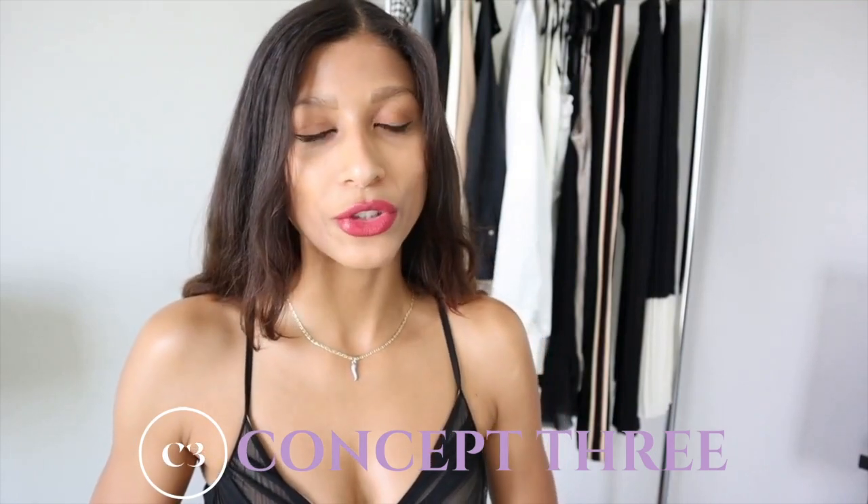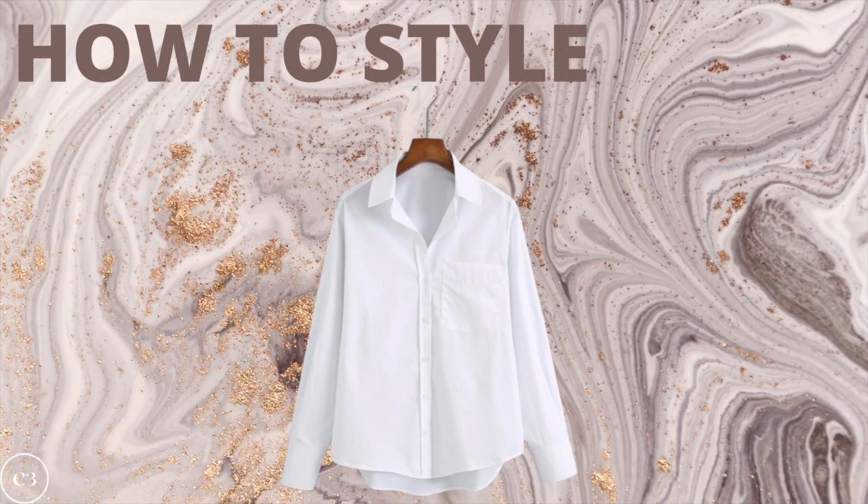Welcome to my channel, Concept3, where I help you transform your wardrobe, your image, and your lifestyle. In today's video, I will be teaching you guys how to style a white button down top, and I will be giving you some tips and tricks based specifically on your body type. If you're interested, make sure to keep watching and watch until the end.